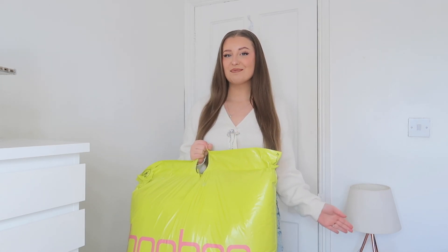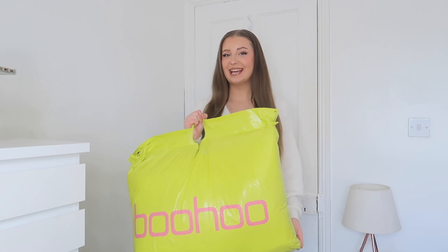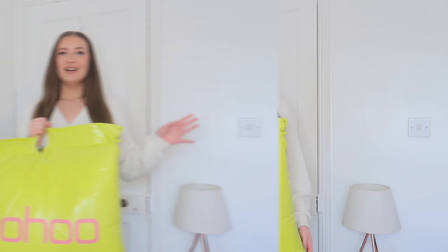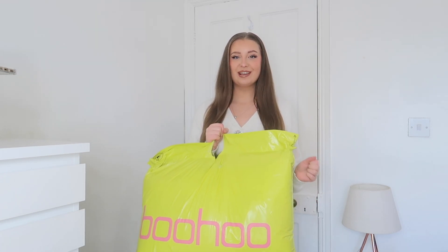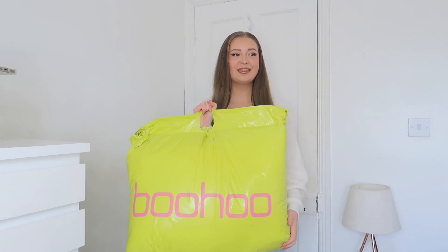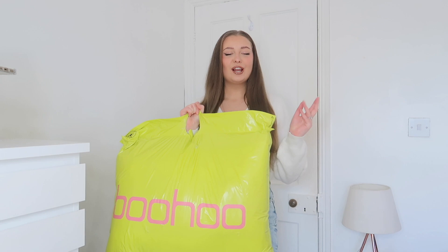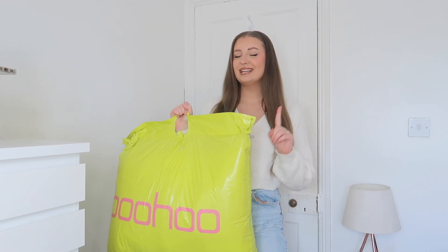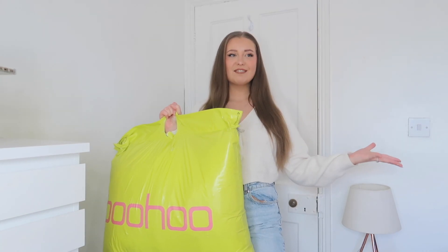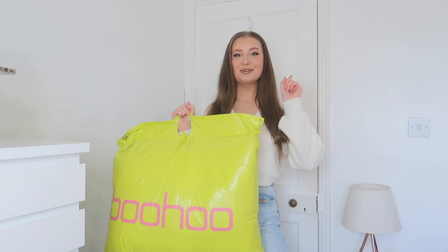It's Christmas party season and I'm bringing you lots of festive inspo from Boohoo in a try-on haul today. I film one of these videos each year and my usual go-to place for Christmassy outfits is always Boohoo. I feel like they smash it every single year. They have something for everyone — loads of really gorgeous dressy pieces, perfect for Christmas parties, Christmas day, Christmas Eve events, even New Year's Eve outfits as well.